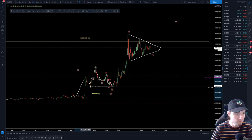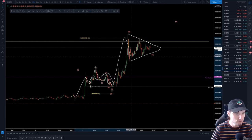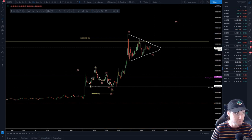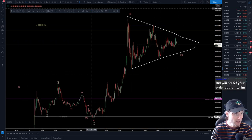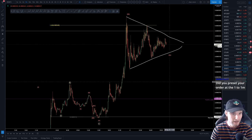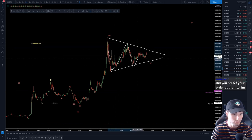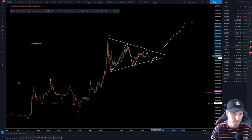We got the alternation of impulse, flat, impulse, triangle, impulse — really nice Elliott waves. That obviously went really nice indeed, and now I believe that we're in this sort of wave four triangle. It looks like it's going to play out one, two, three, four, five, and then we can expect another push up.